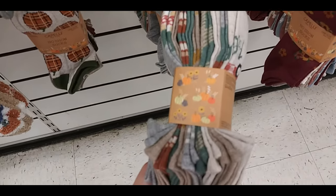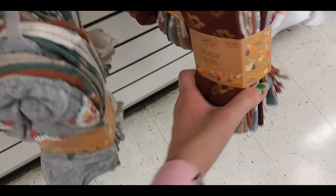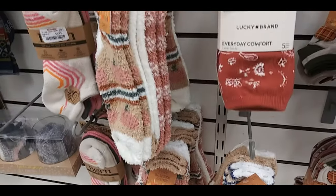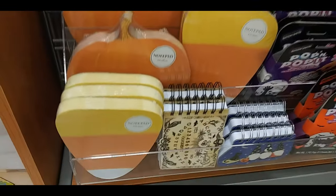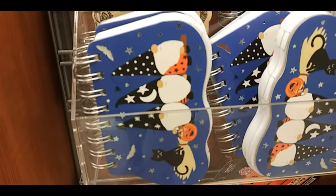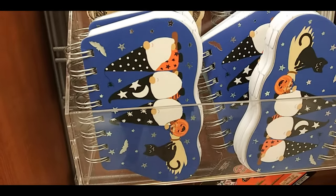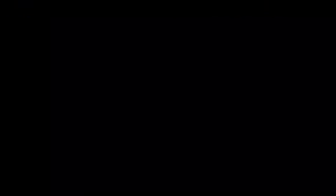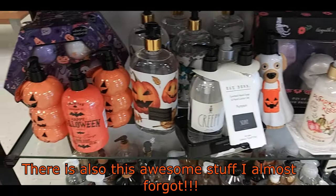Here's some fall socks — has like pumpkin spice lattes on it, trucks, gnomes, and just like really fall colors. Pumpkins. These are like sweater socks — fluffy. Candy corn and pumpkin. Ouija board. Notepads and there's gnome ones. This is a pillow and blanket set — a pumpkin pillow. Gnome planters. Some puzzles.